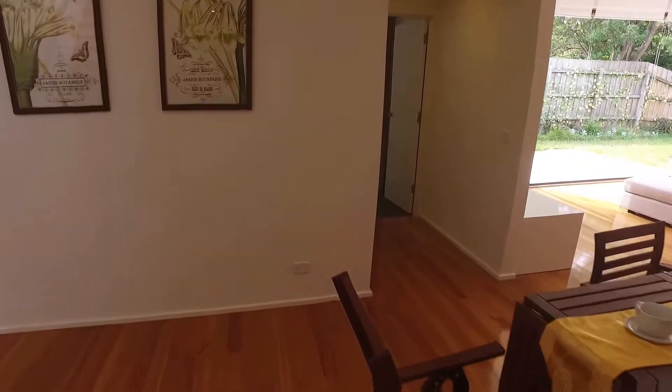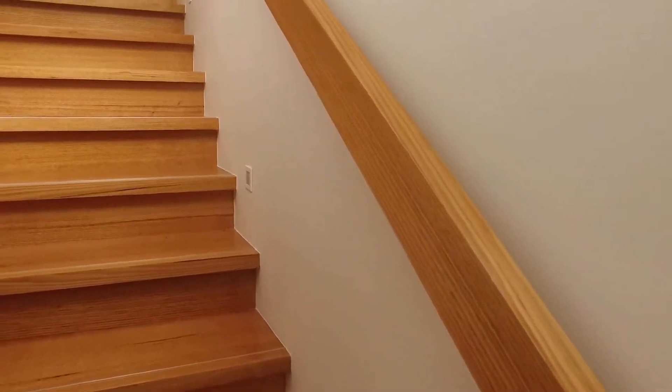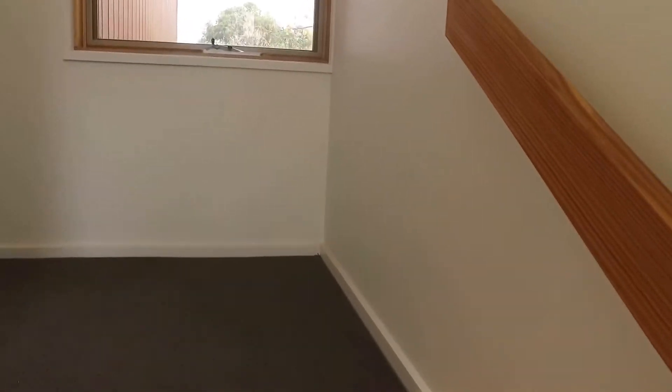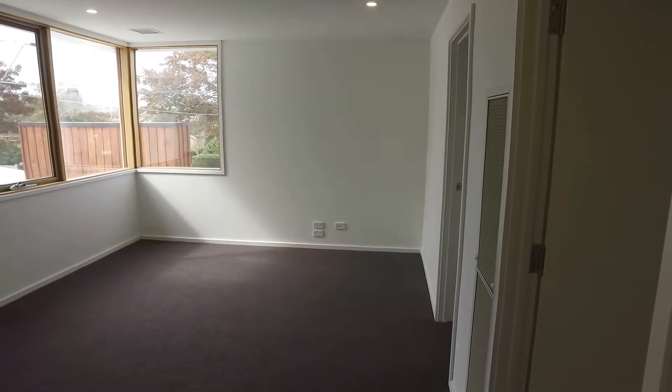Coming up to the timber staircase I'll make note that there is heating and cooling centralised throughout. Coming up to the upstairs area, it will be fully carpeted with lots of natural light coming in. Firstly as you'll see another living area available with the three bedrooms and bathroom upstairs.